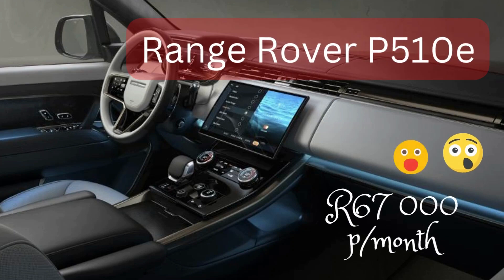Can someone in the comment section let me know the reasoning behind paying 67,000 rand each and every month for one car? We're not even talking about fuel, whether it's using electricity, or stuff like insurance. Would you justify paying 67,000 rand for a vehicle in modern-day South Africa?